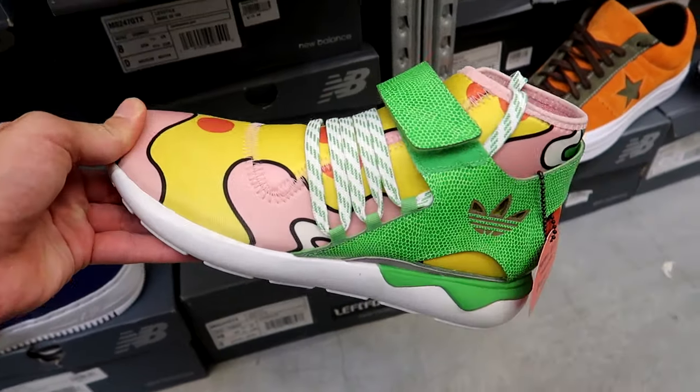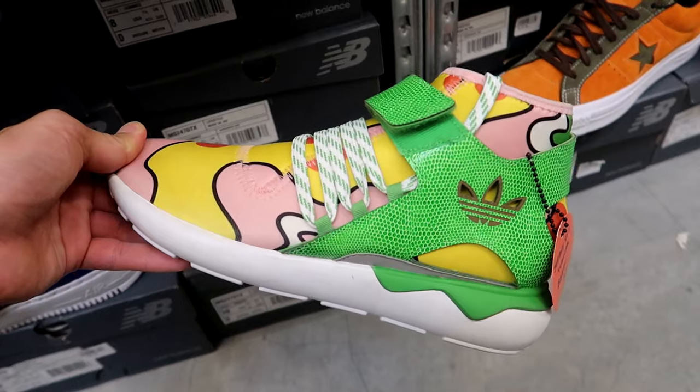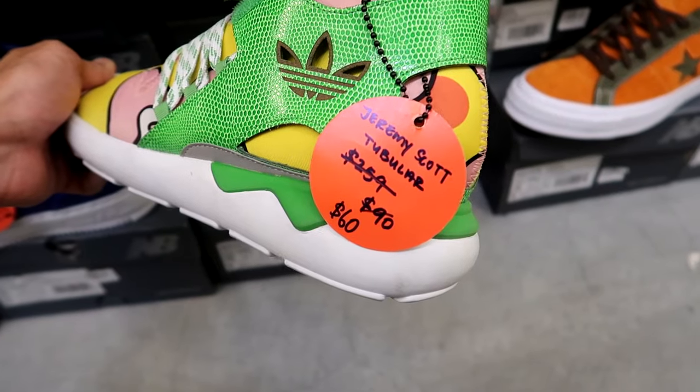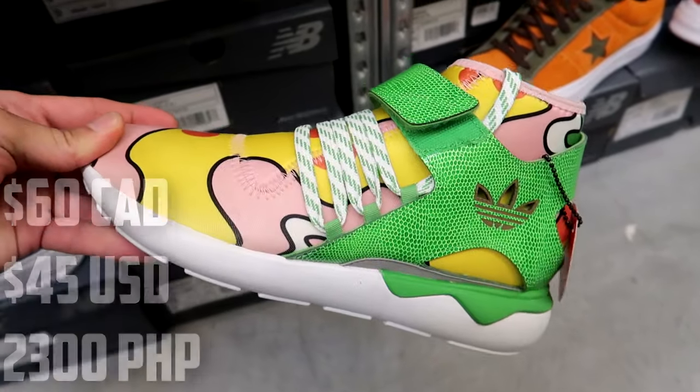These are crazy — these remind me of like Homer Simpson for some reason, like Homer eating a donut. Regularly priced at $260, dropped down to $90 and now they are $60 for these Jeremy Scotts.